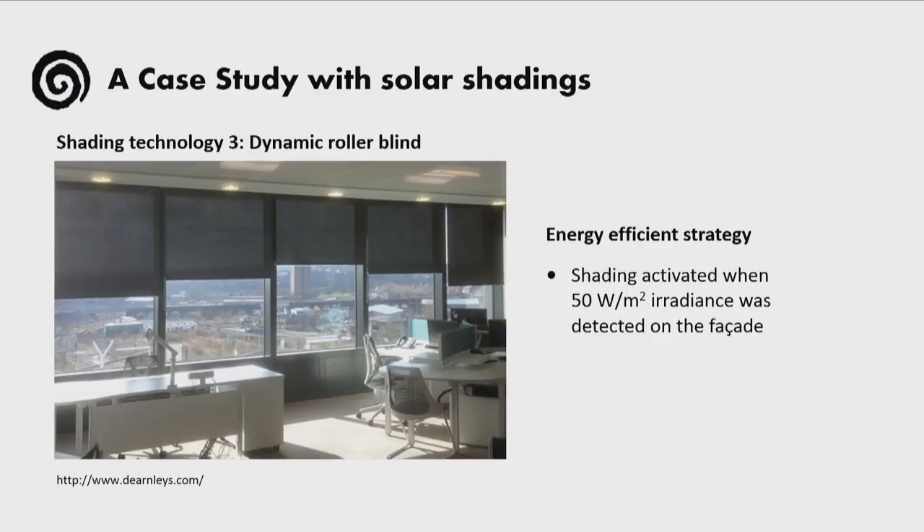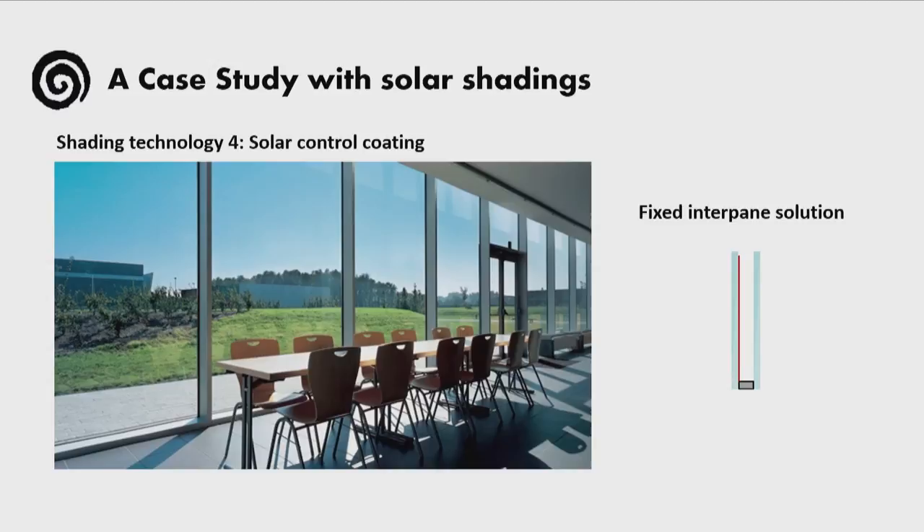The third technology we assessed was dynamic roller blinds, following the same principle in terms of when they were in use — only when there was direct radiation on the facade, and again during months with overheating.